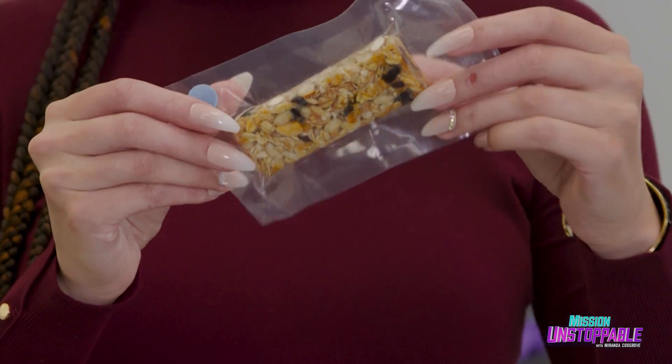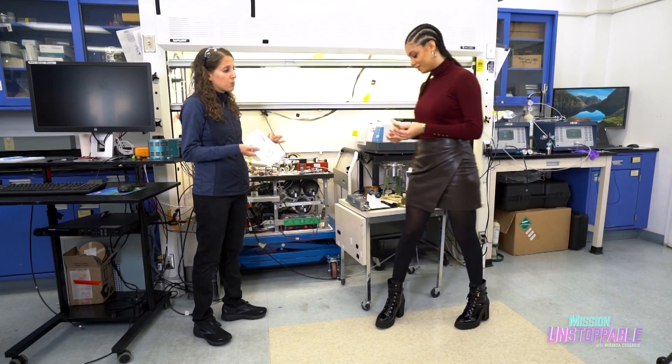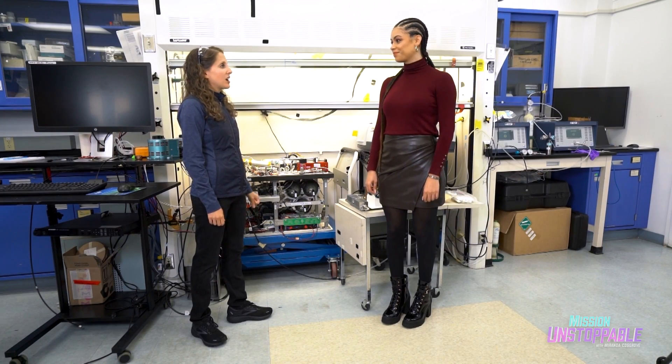What kind of trash goes into OSCAR? Things like their food packaging, their shirts. Everything right now is single-packaged, and there's so much plastic left over. OSCAR can convert on long-duration ground tests over 90% of the trash into gases.